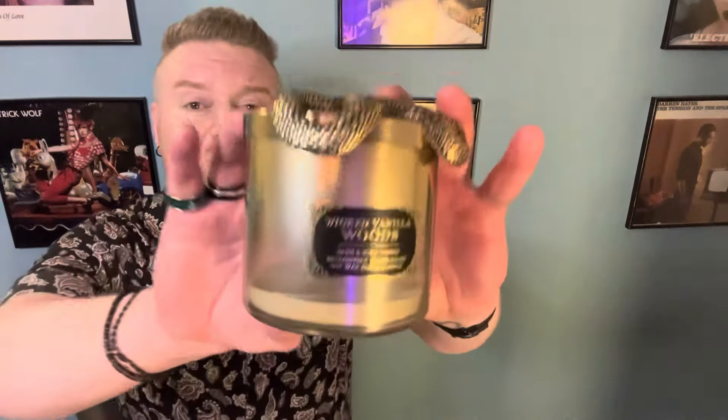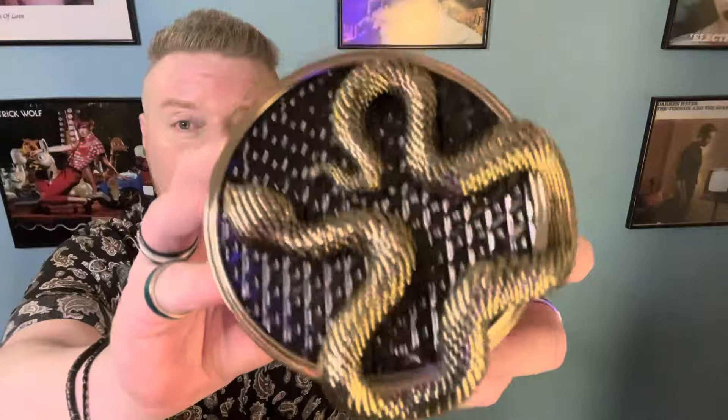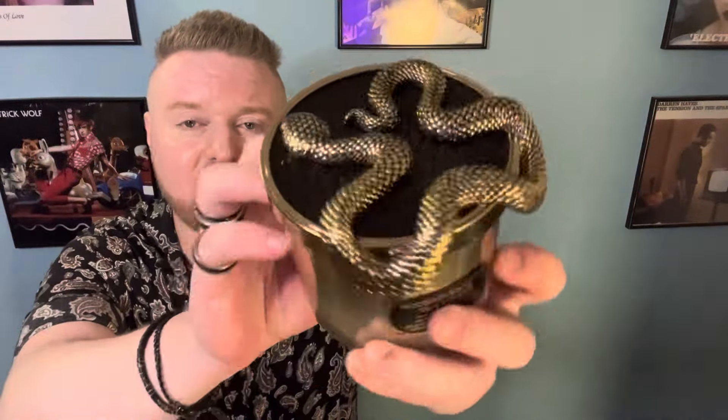It did better burning than I thought it was going to do after smelling it on cold. I really like this fragrance. And in terms of the packaging, the snake lid is fine. It's cool, it's nice. You never really know what to do with the lid when you're finished the candle, which I think is always kind of weird.